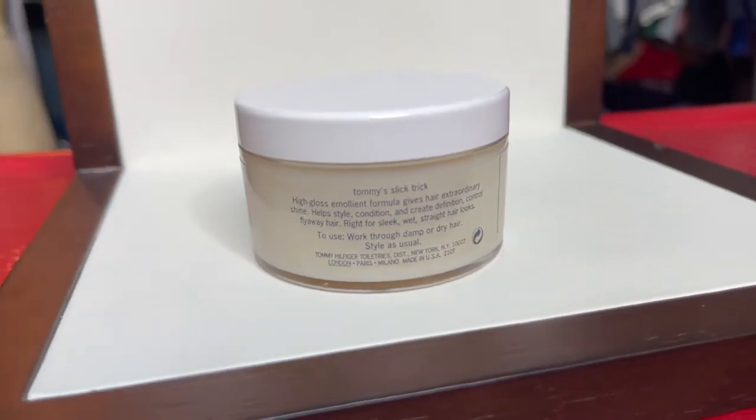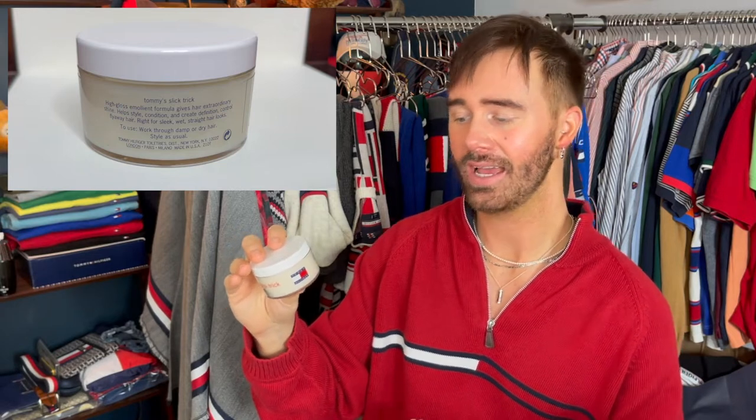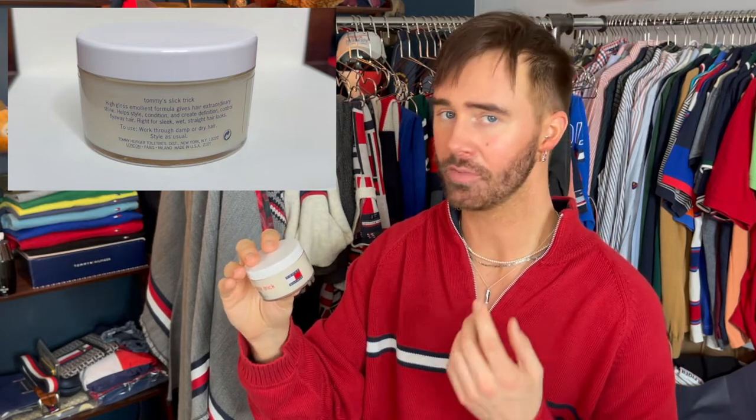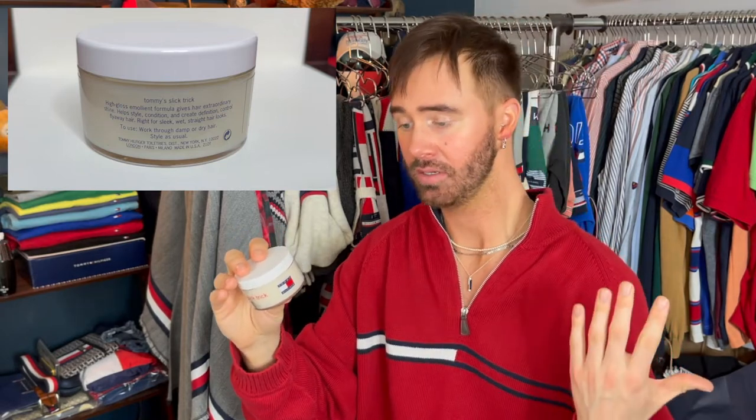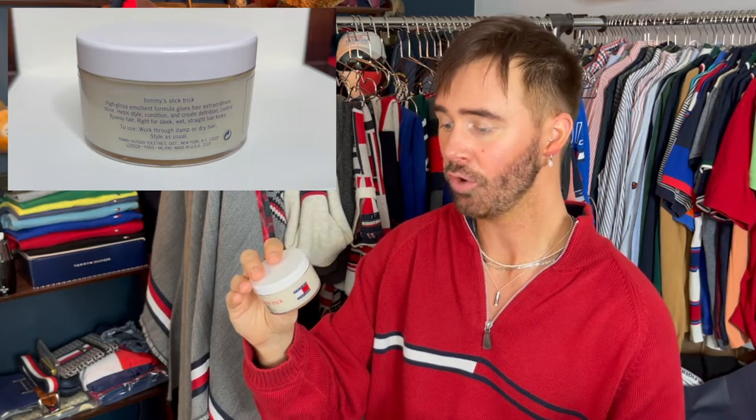There's actually a description on the jar. It says: 'Tommy's Slick Trick — high gloss emollient formula gives hair extraordinary shine, helps style, condition, and create definition. Controls flyaway hair. Right for sleek, wet, straight hair looks.' My hair is straight, so hopefully this gives me some type of volume. 'Use: work through damp or dry hair, style as usual.'